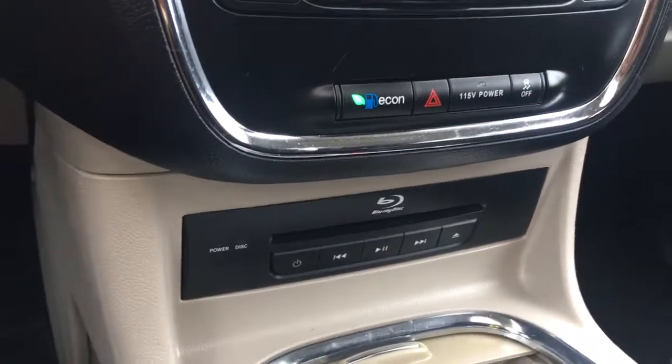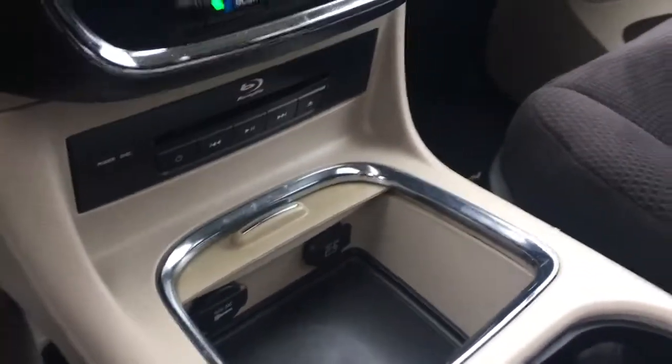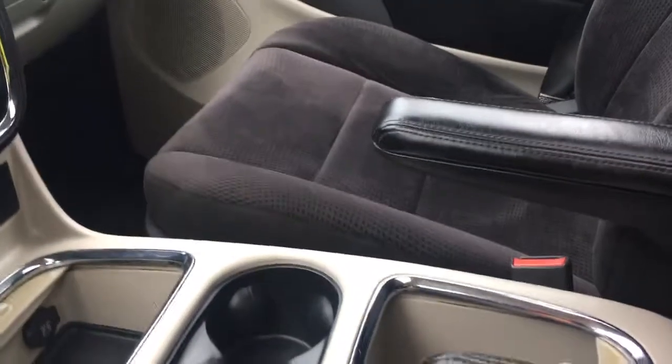Down below is your Blu-ray drive and the controls and power for that. In the cubby there are a couple of 12-volt outlets, cup holders, and more cubbies. The driver and passenger both have armrests, which is kind of nice.